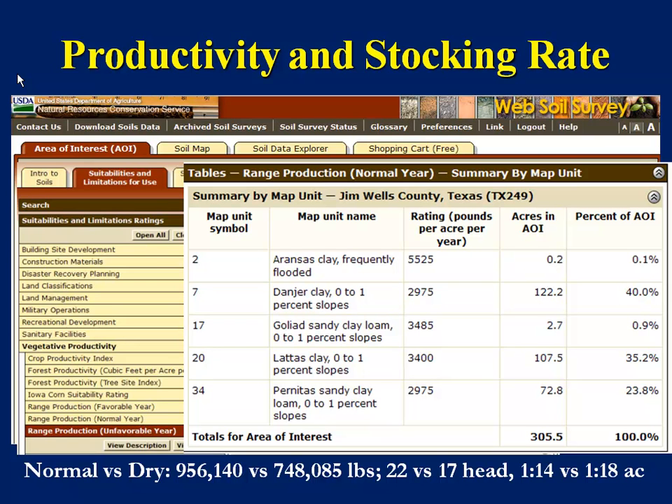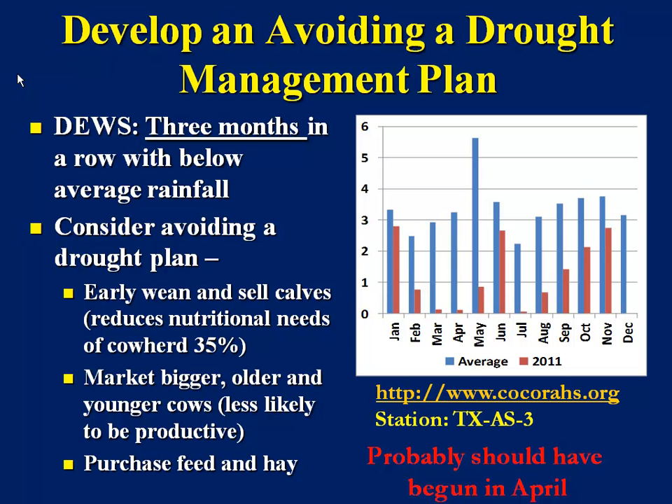If your country has been through a tremendous drought, if it's been terribly overgrazed, if it has a lot of brush on it, you may not have this productivity level. It kind of gives you an idea that in a normal year, if none of this were brush and it was all in rangeland, it would produce 956,140 pounds of forage. In a dry year, it would only produce about 748,085 pounds — that's about 85% less. So instead of running 22 head in a normal year on 300 acres, I could only run 17 — instead of 1 animal unit to 14 acres, only 1 to 18, without expecting to feed anything except perhaps a little protein supplementation.